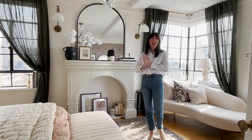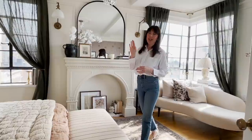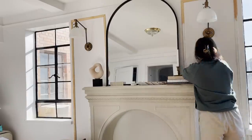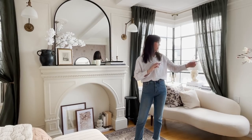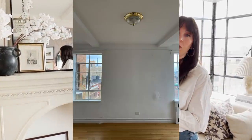Hey guys, today I'm going to give you a tour of our bedroom. We finally pretty much completed it — still waiting on a couple things like a nightstand and a bed, but we have really done a lot to this room. We painted it, added some wall molding, and added a chandelier. It's so pretty. Before I get started, I want to show you the before videos so you know what we were working with — it was pretty much just a white room.